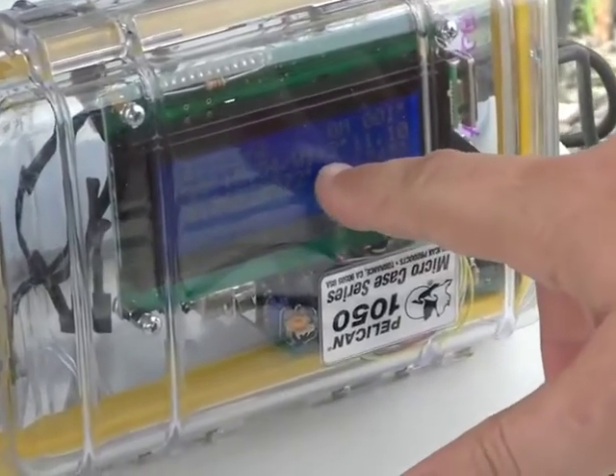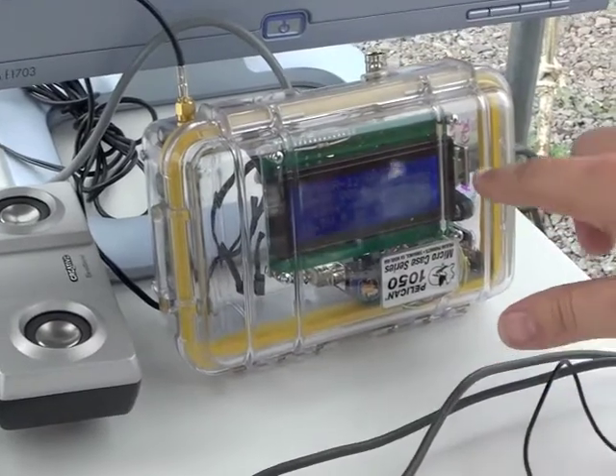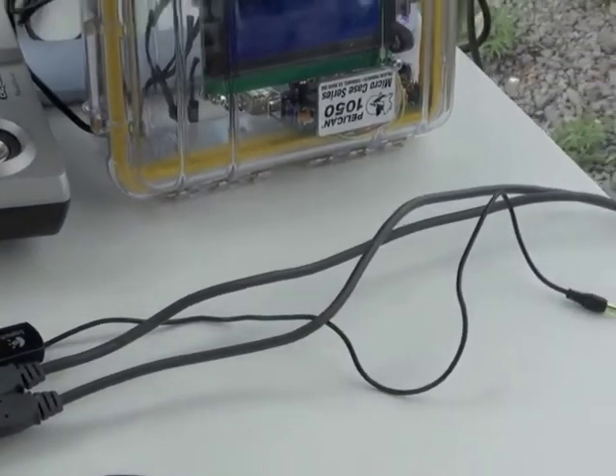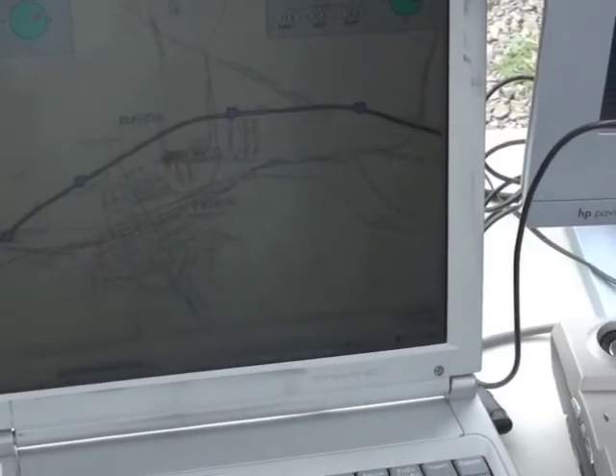We've landed on high voltage power lines before and had to have APS come cut us down. Over here we have a TinyTrak 4 with the LCD screen hooked up to it. And then there are two USB-to-serial converters in here, and a GPS board over here. So I'm getting the GPS information and the tracking information through the USB converters and coming out through two USB cables into the computer.